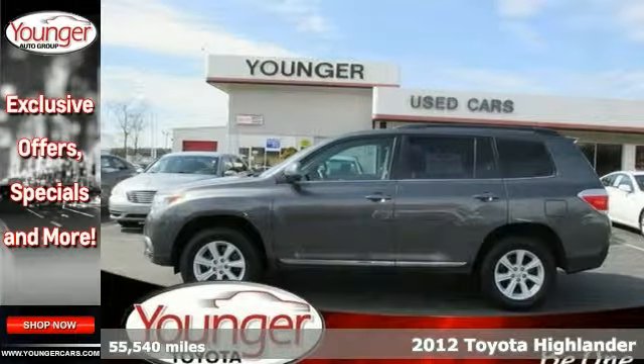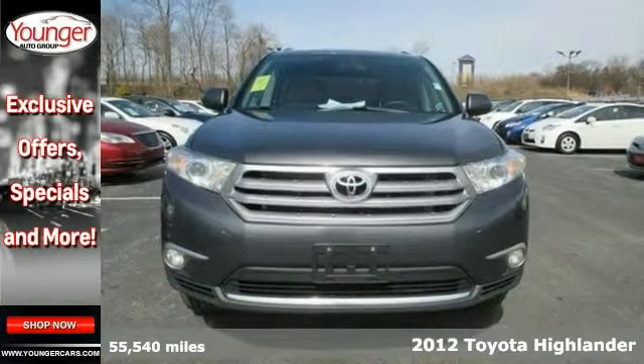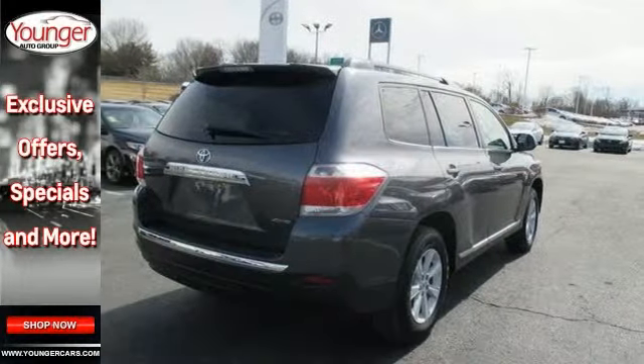Trustworthy and worry-free, this certified pre-owned 2012 Toyota Highlander lets you cart everyone and everything that you need all in one vehicle.